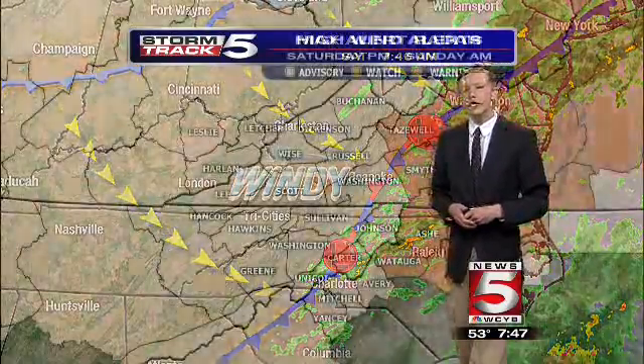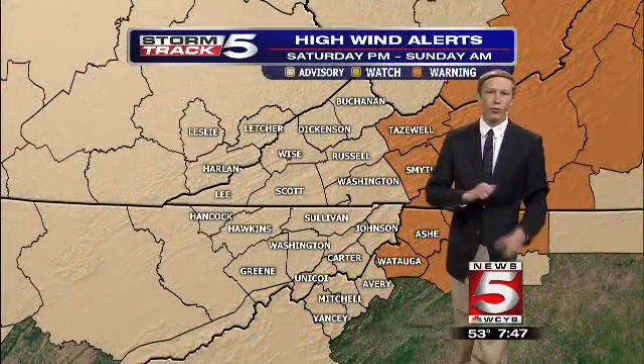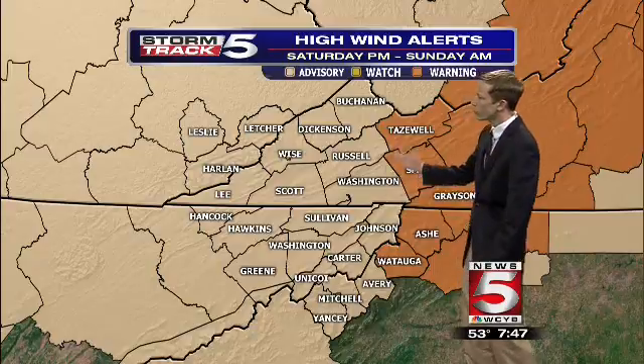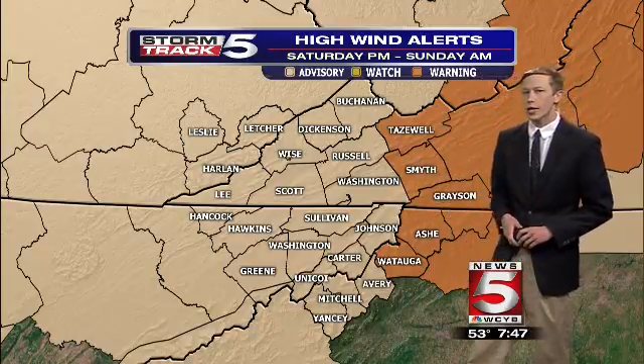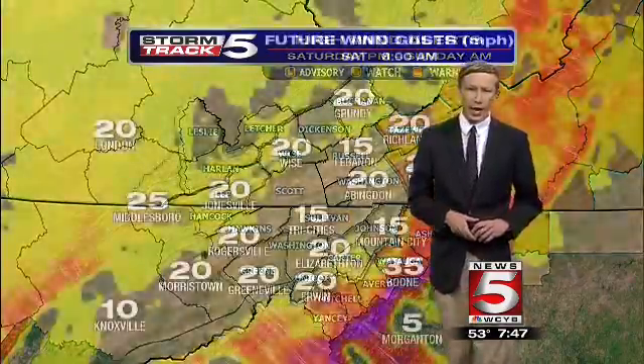When you combine those two together, you get what we call our pressure gradient force, creating breezy conditions. With that, we have a wind advisory issued by the National Weather Service for this afternoon — it's a high wind warning for Tassel, Smith, Grayson, Ash, and Watauga counties for the afternoon and overnight hours.